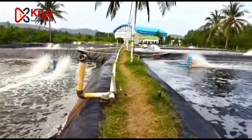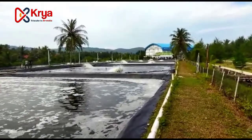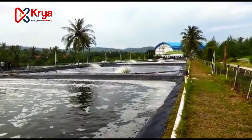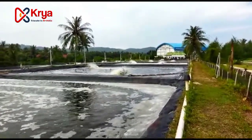This tool is also expected to make it easier for pond entrepreneurs and pond workers to streamline time and minimize costs, so that farmers can be more prosperous.